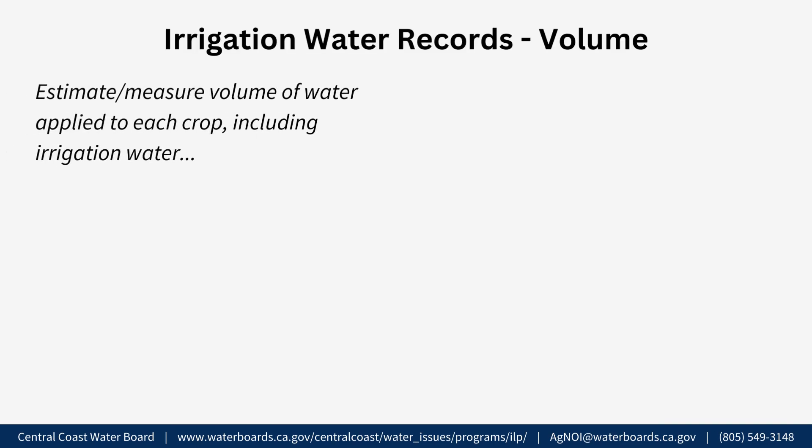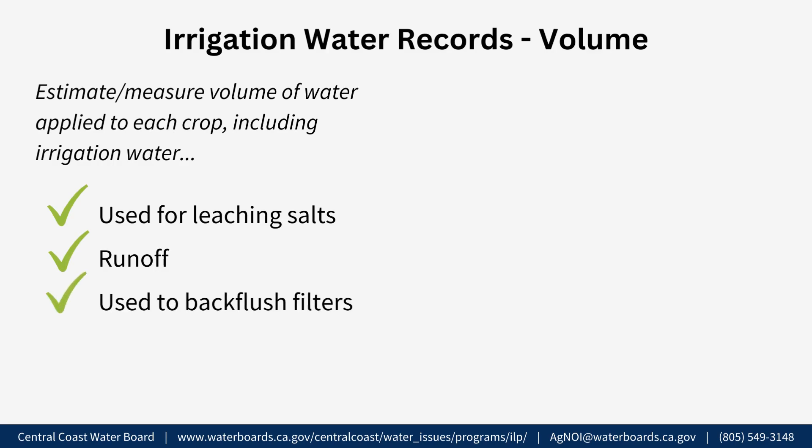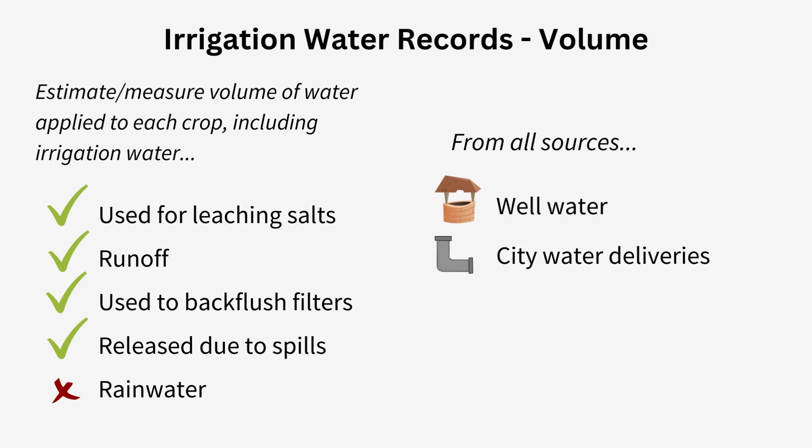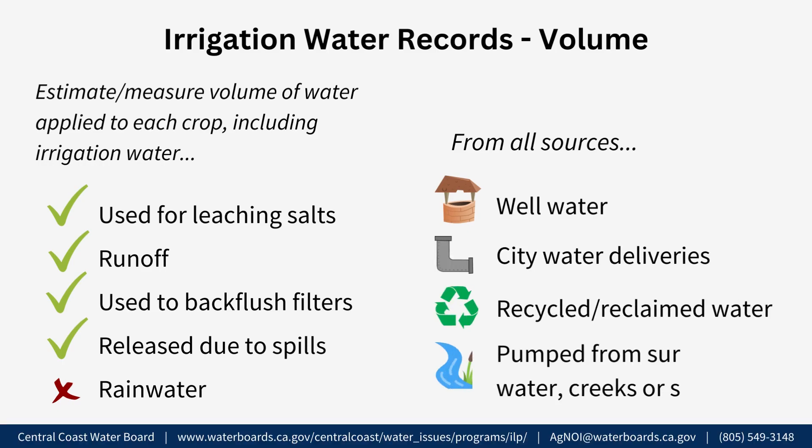All growers also need to estimate and are encouraged to measure the volume of water applied to each specific crop. This includes, but is not limited to, water used for leaching salts, water that runs off from the field, water used to backflush filters, and water released at the pump due to operational spills. This does not include rainwater. The total volume of irrigation water reported should include all water sources, including water from a well, water delivered by the city, any recycled or reclaimed water projects, or water pumped from surface water bodies such as creeks or streams.